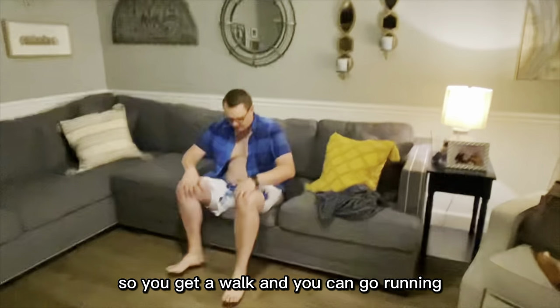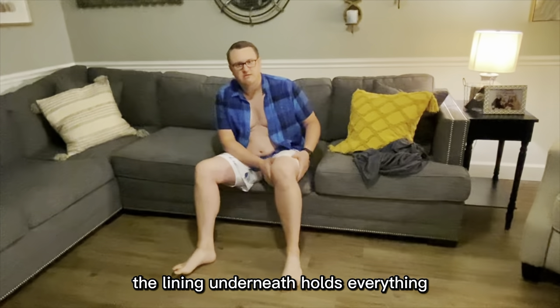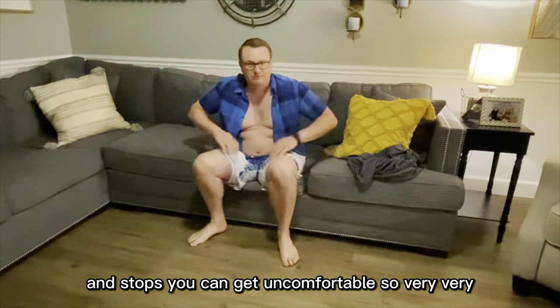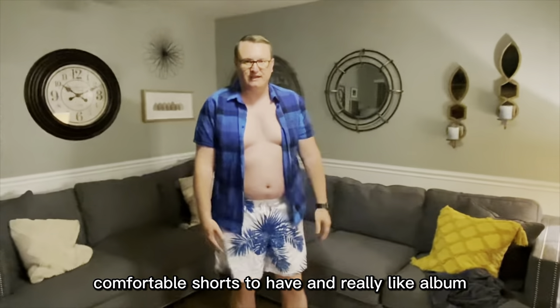You can go walking, you can go running, spend your time. The lining underneath holds everything in place and stops everything from bunching up on you and stops everything from getting uncomfortable. So very, very comfortable shorts to have, and I'd really like to have them.